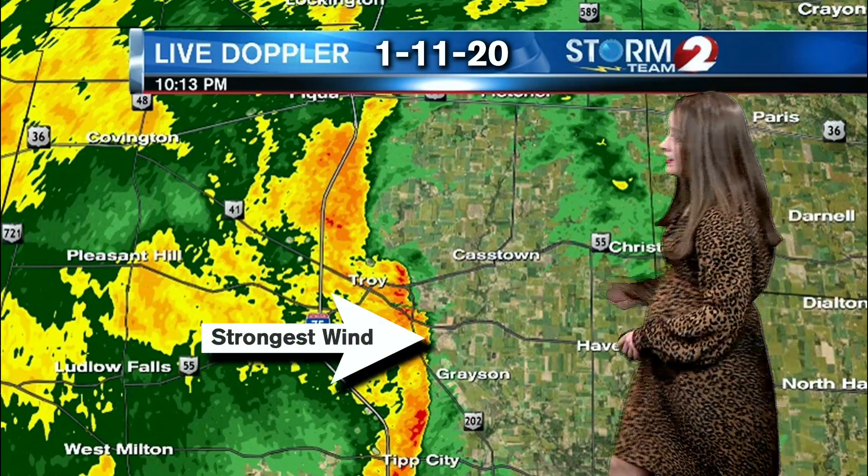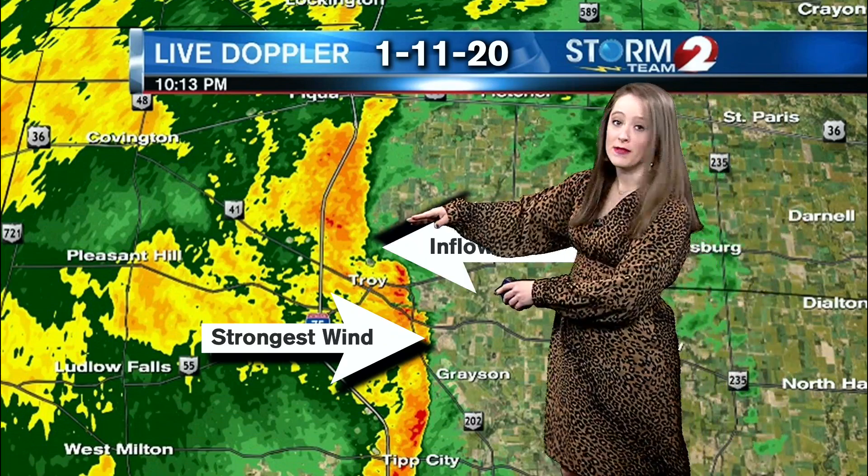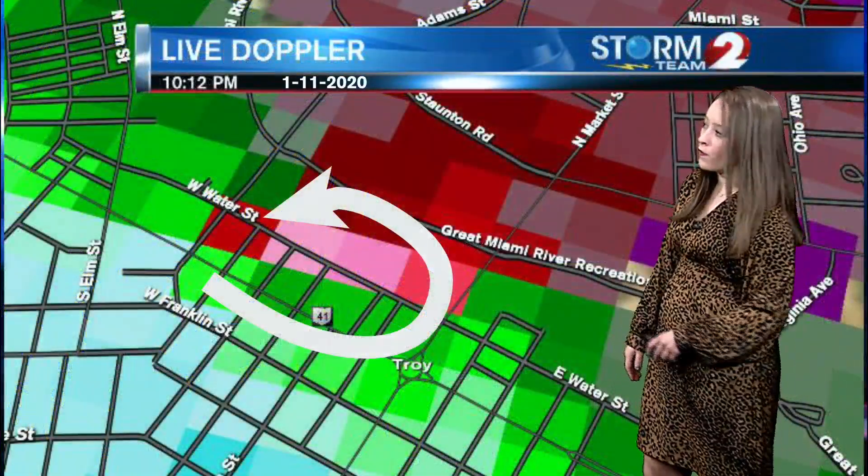At the same time, a notch can develop where there's wind flowing into the storm — that's the inflow notch. And as you can see, where the winds are coming together, that creates shear. And that's where we saw that tornado form.